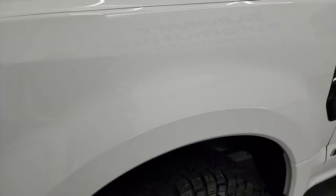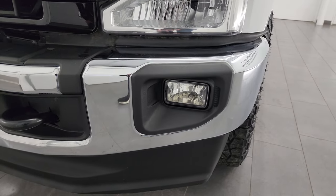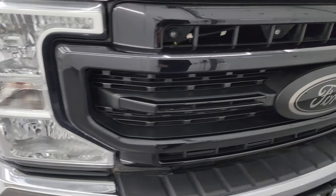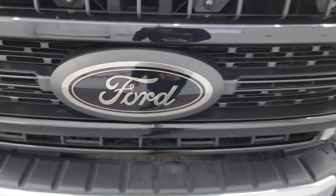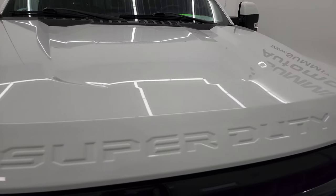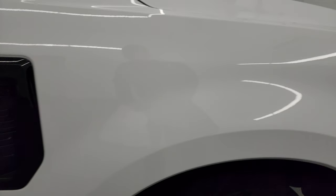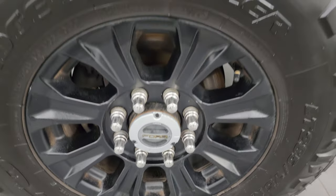Front fender is in excellent condition. Headlight lenses are nice and clear and it does have factory fog lights. Front bumper is in excellent shape — I didn't see any major dents or dings. You get the gloss black grille as well as that bronze finished Ford logo, which looks really good. The hood is in excellent shape as well. Passenger side front fender and wheel look good, no major scuffs or scrapes.